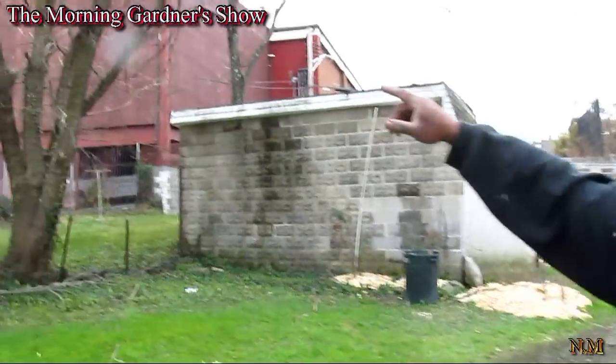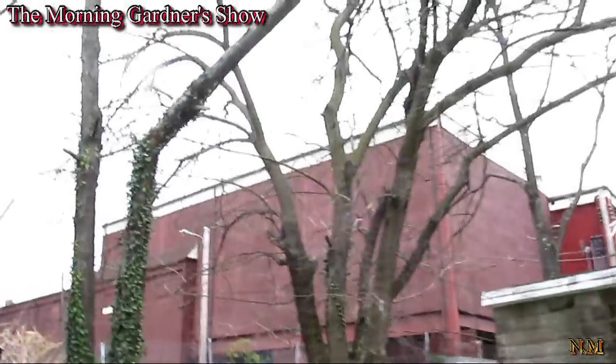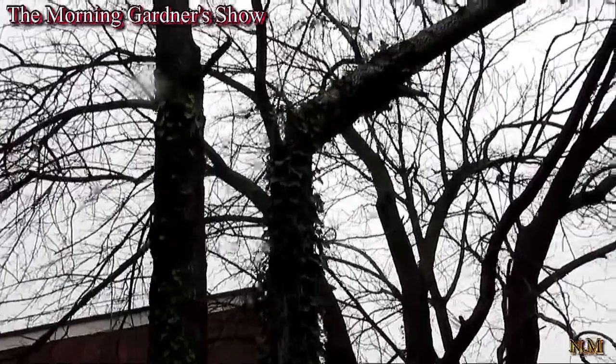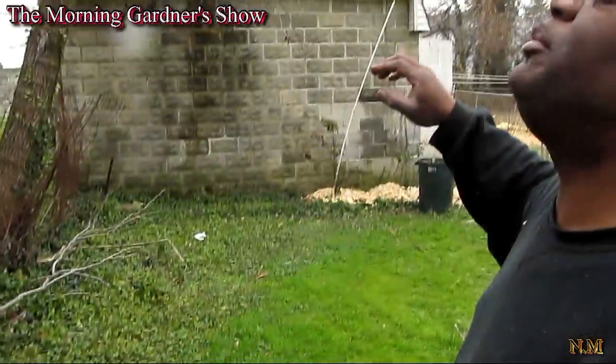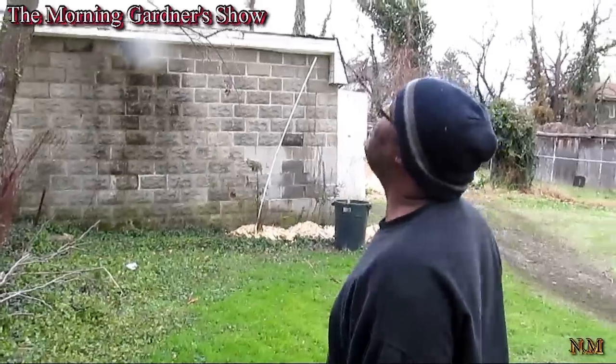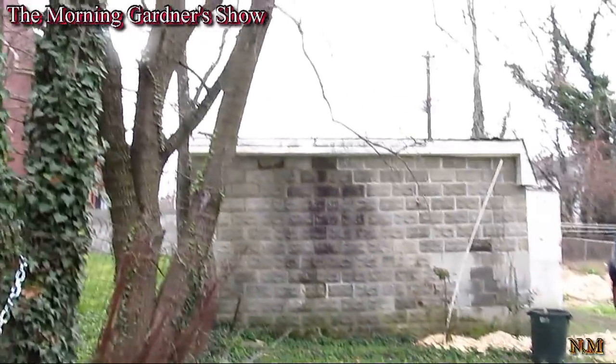Now let's take a look at this tree that broke during the storm. See that right there? That could fall on my trees. I don't know if that's going to damage my apple trees in front of it. I'm going to get with some of my neighbors and see how we can come up with an idea to take it down.